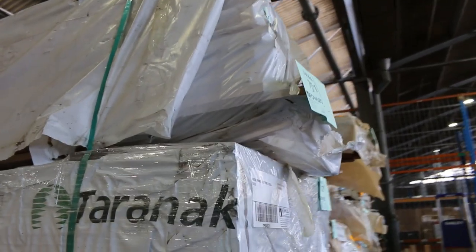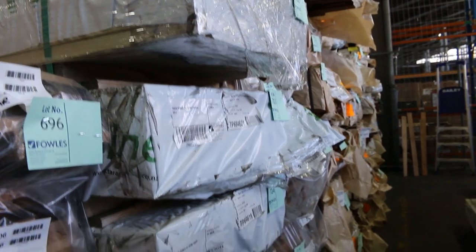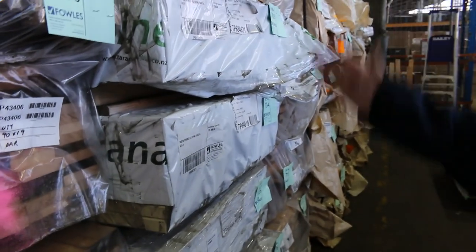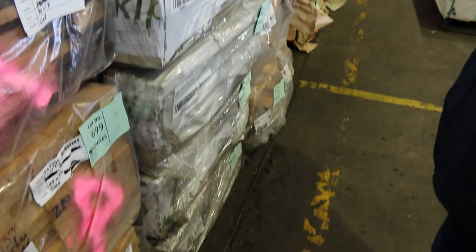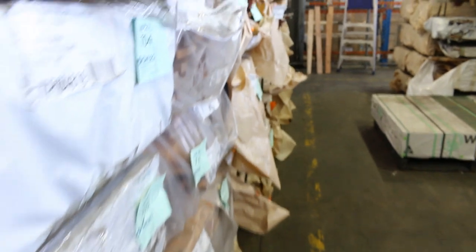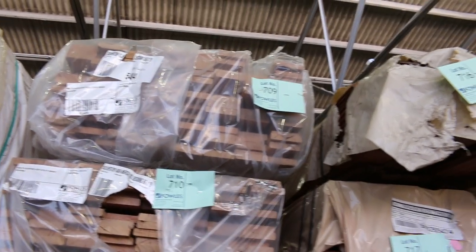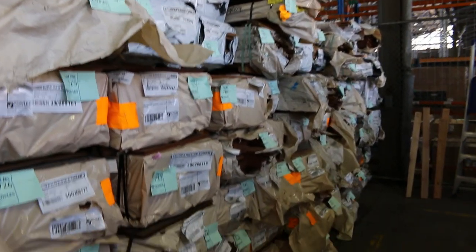There's a little pack of Tassie Oak ungraded shorts up the top there, lot 701 — a fair size one there. Tree to pine primed fascia all the way down here — 3.6s, 5.4s and 6-metre lengths in that fascia. Plenty of packs of assorted decking, such as silver top ash. More packs of flooring, etc. — it's all listed up in your catalogue.